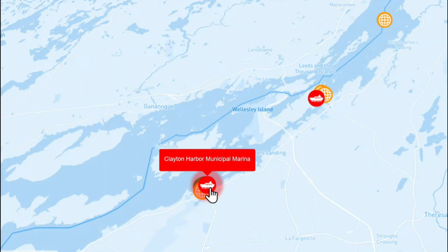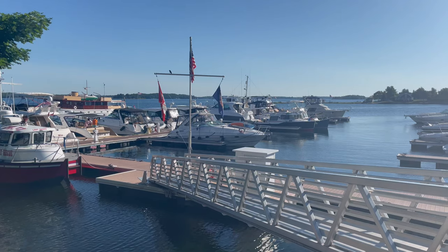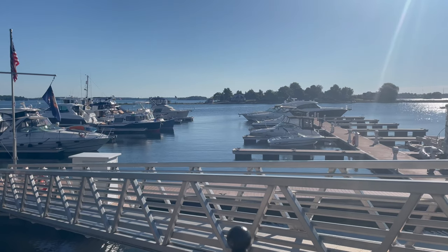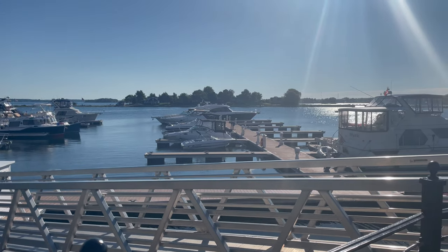We stayed at the Clayton Harbor Municipal Marina, which is an AGLCA sponsor, and this marina is just top-notch. The dock help was wonderful — everybody was courteous and polite and it was just a really enjoyable experience.